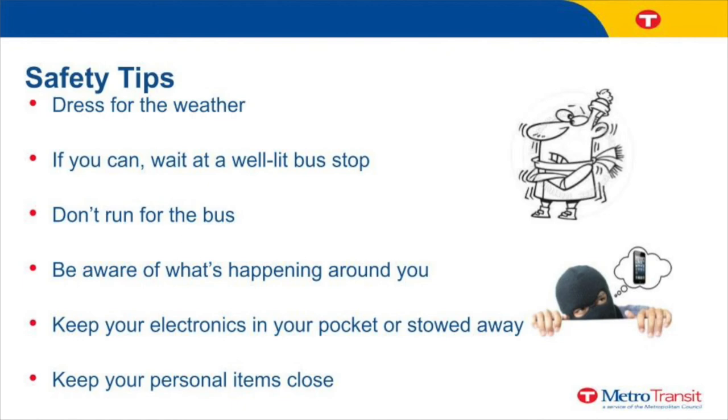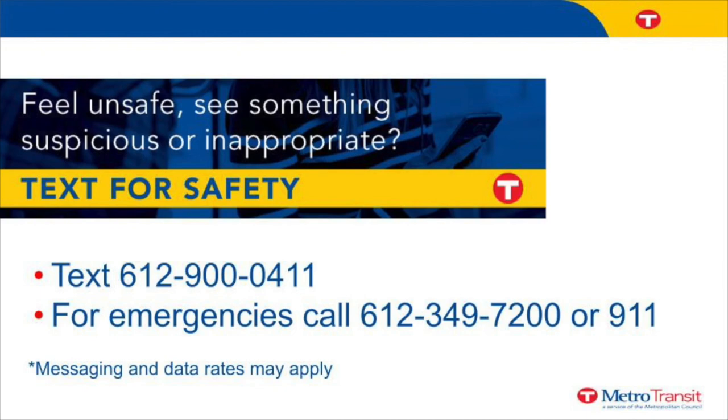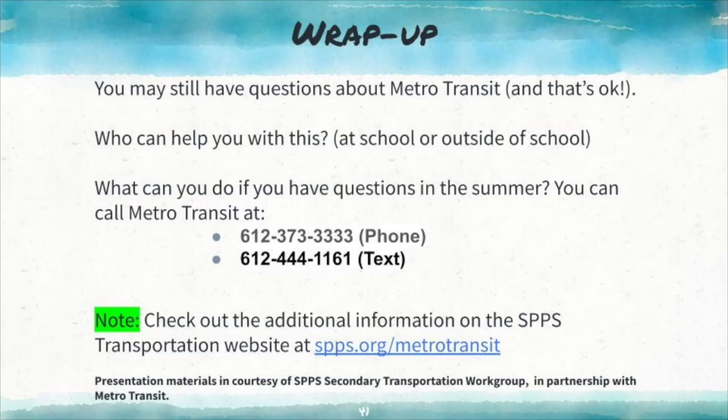If you can, wait at a well-lit bus stop. Don't run for the bus. Be aware of what's happening around you. Keep your electronics in your pocket or stowed away, and keep personal items such as backpacks and purses close to you. If you are concerned about your safety, you may call or text the phone numbers shown. If you forgot something on the bus or need to talk to customer service, you can call the number provided. Your school is the best resource to help you with questions related to riding the city bus. If it is during the summer, you may contact Metro Transit or visit the district's transportation website.